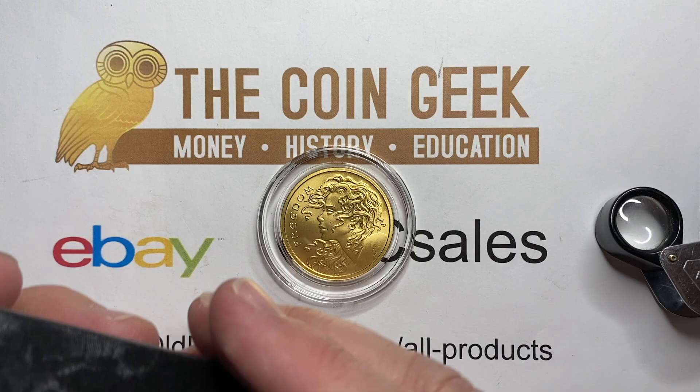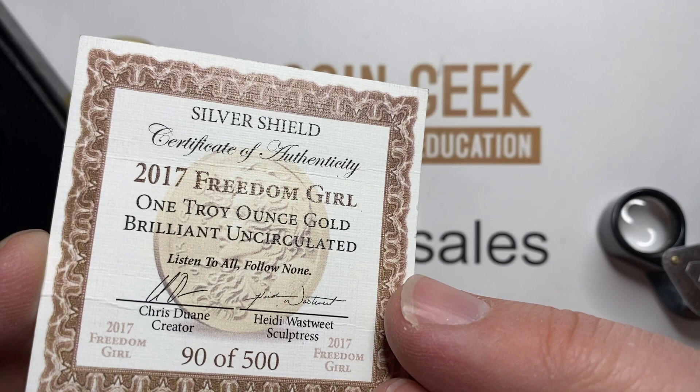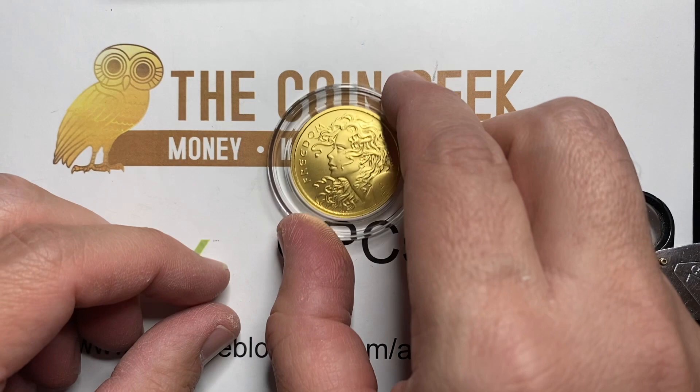And then the box, of course, says Silver Shield because that's the company, and it comes with a certificate. Freedom Girl, one troy ounce gold, brilliant uncirculated, signed, dated 2017, only 500 made. Kind of cool. And they do sell pretty much based on gold content, so you're looking at 5%, 6%, 7% over.